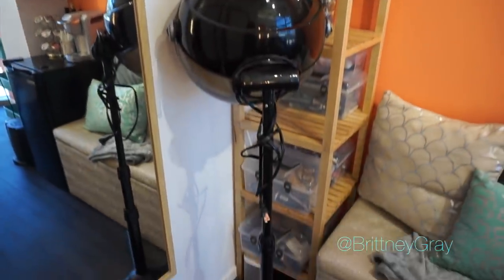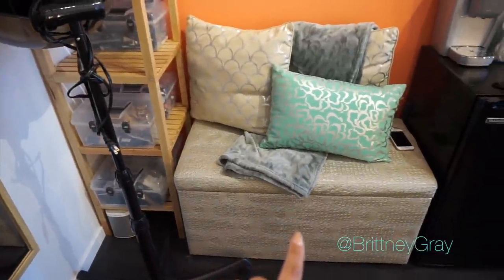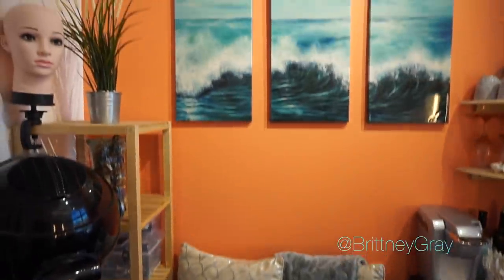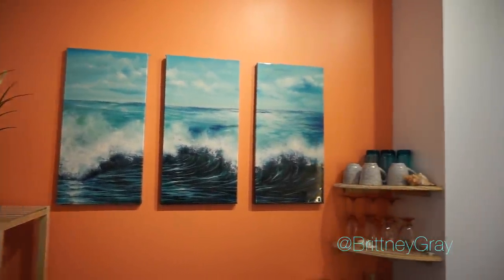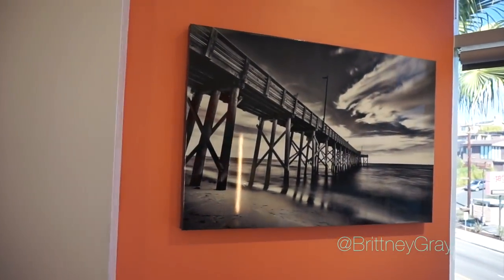Going down a little bit lower we have a storage ottoman — this is where I keep tools, paper towels, and any of those little supplies that I need. I also use that as a seating area if a client brings a guest. These paintings I got from Ross, and I got this picture from Home Goods.